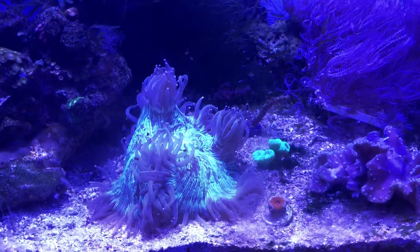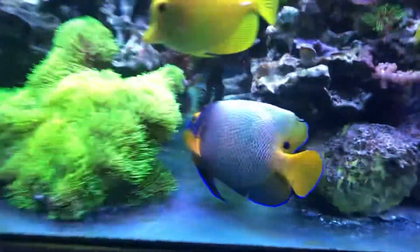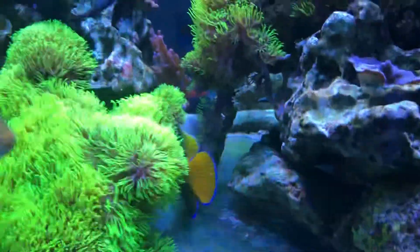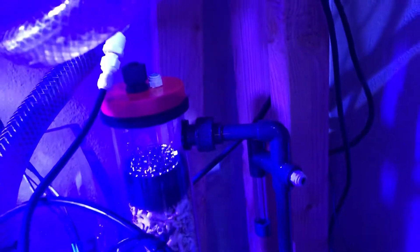That nice elegance coral is relegated to the sump right now because my blue face angel likes to eat those. I'm also going to be adding the calcium reactor back — it just came in today. I put it together but haven't hooked it up yet — I have to go get a CO2 bottle and regulator. So calcium reactor, you're back in the game.